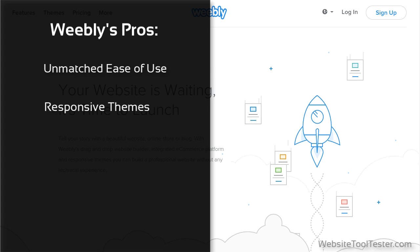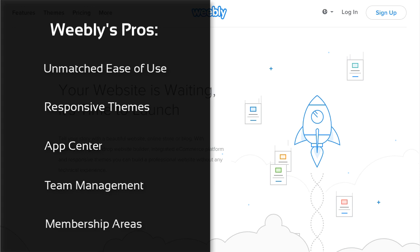Their themes are not only nice to look at, but also fully responsive — we only wish there was a bigger variety to choose from. Their App Center offers a wide choice of add-ons that can be installed with a simple click. For companies with more than one site editor, it's great that you can create different logins and access levels. There's even a password-protected membership area if you want to serve exclusive content to members only.